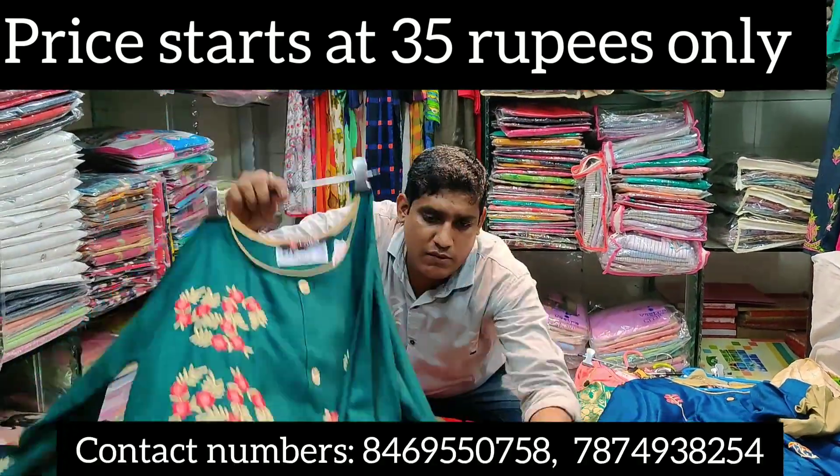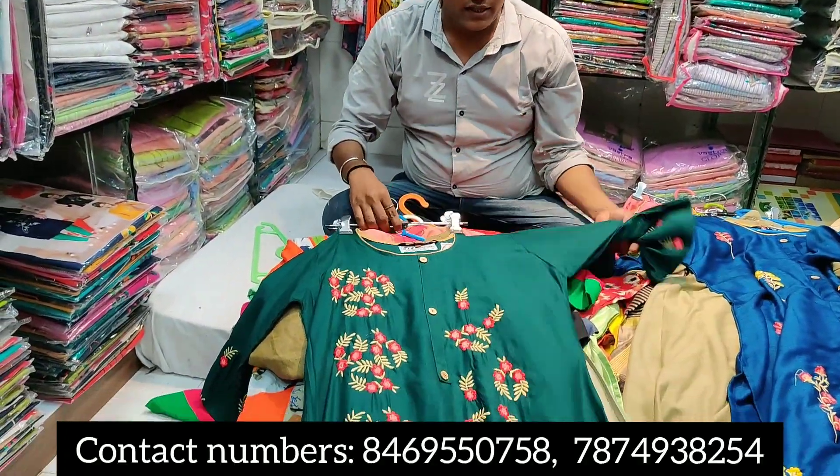Hi guys, welcome back to my channel. I have an exclusive collection of kurtis.